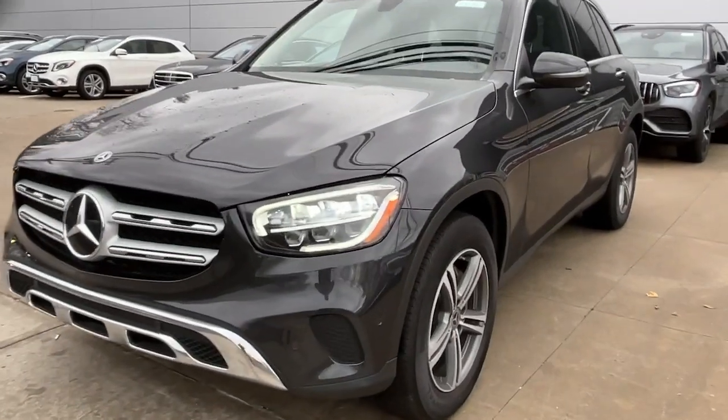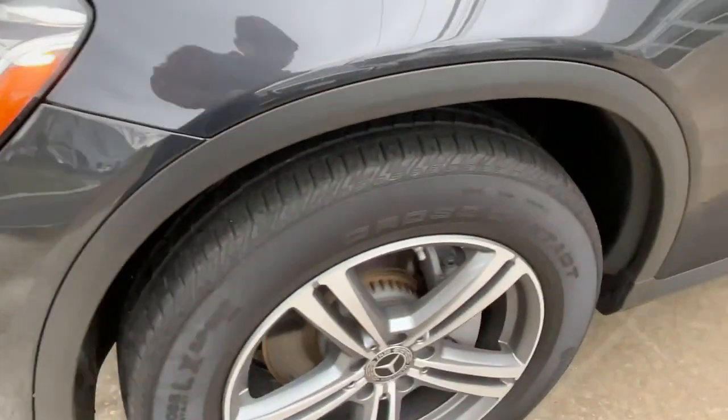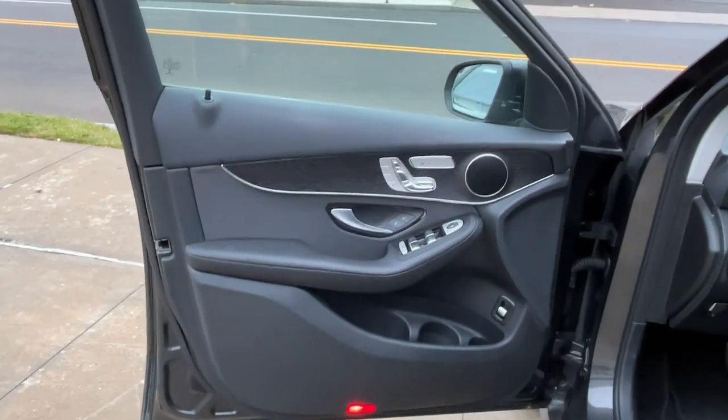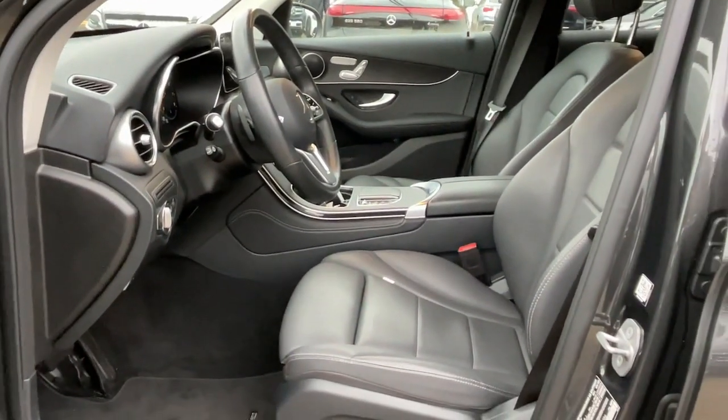This exceptional GLC 300 offers enthusiastic performance, chiseled style, and top shelf luxury, while also leveraging the latest tech and innovations in SUV versatility. Appreciate it for its spacious cargo area, flexible interior, and ingenious storage solutions. Love it for how it makes you feel on each and every journey.